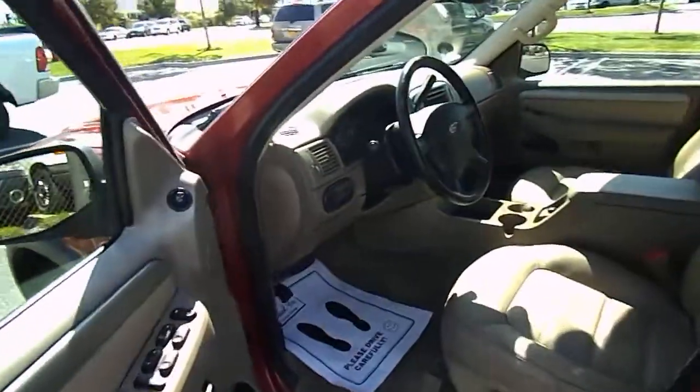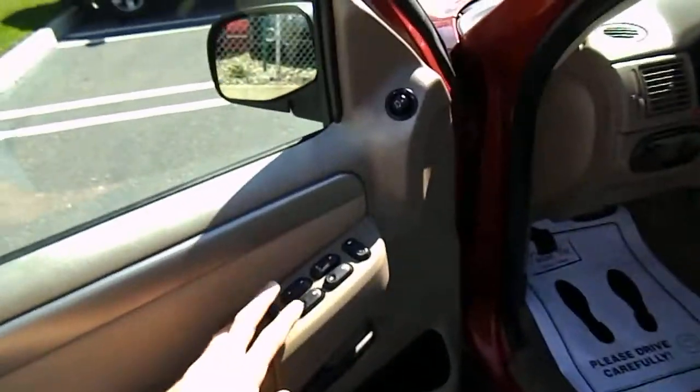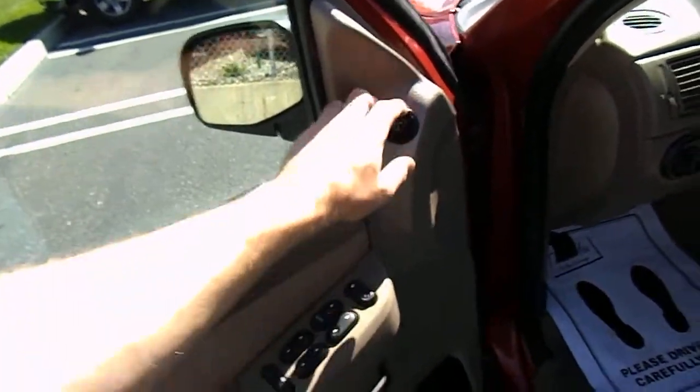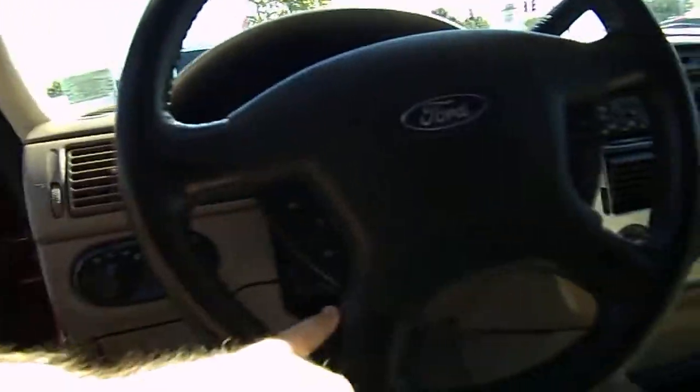Let's have a look at the interior on this 2003 Ford Explorer. This is an XLT model. We have power windows, power locks, power mirrors, power driver seat. This is leather interior, moonroof, steering wheel controls for cruise.